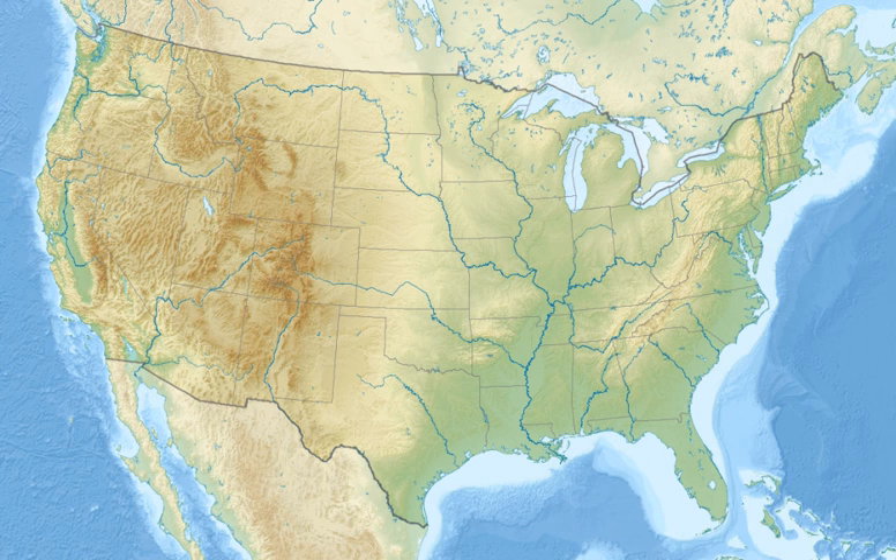It lies in parts of Boyd, Cedar, Dixon, and Knox Counties in Nebraska, and Bon Homme, Charles Mix, Clay, Union, and Yankton Counties in South Dakota.